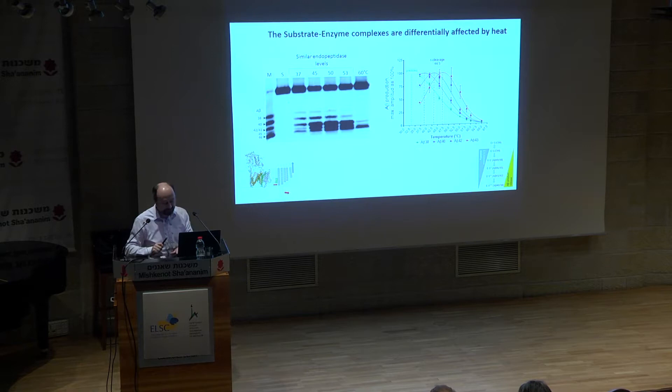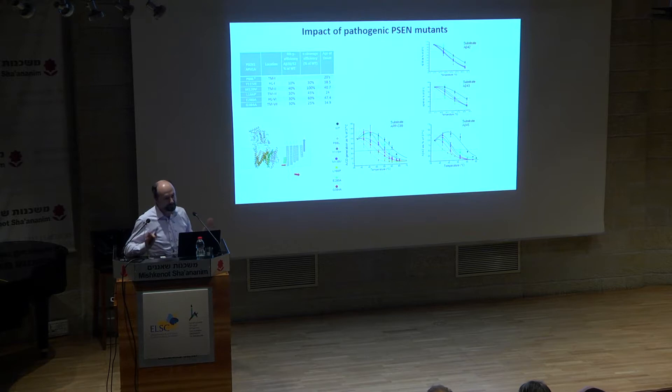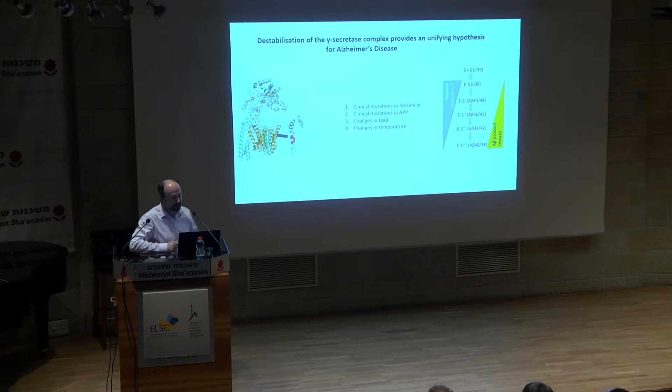We did this also with different mutations at different ages of onset. You see temperature shifts — here's the wild-type situation, and every color is another clinical mutation. Every mutation shifts the temperature sensitivity in a different way. For instance, A-beta-45 substrate is released much faster at a much lower temperature with clinical mutations than with the wild-type. Basically, these mutant-containing enzymes hold the substrate in a much less efficient way, explaining why you get longer A-beta peptides from gamma-secretase.